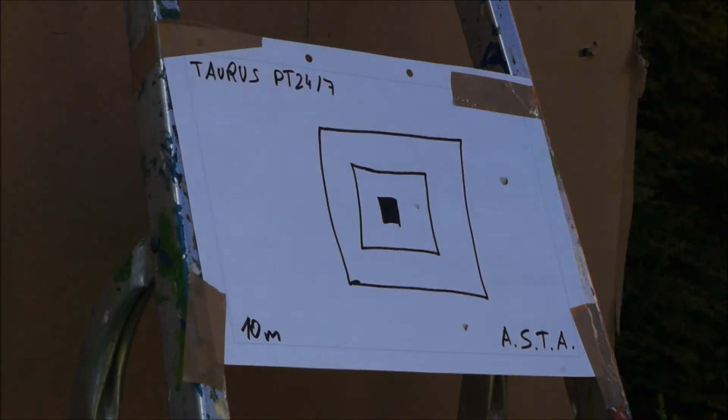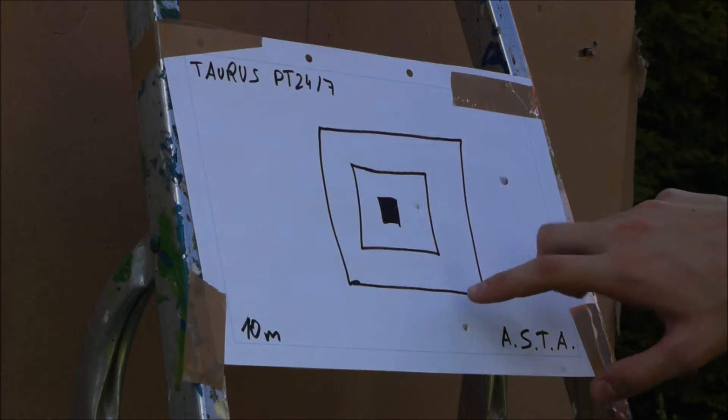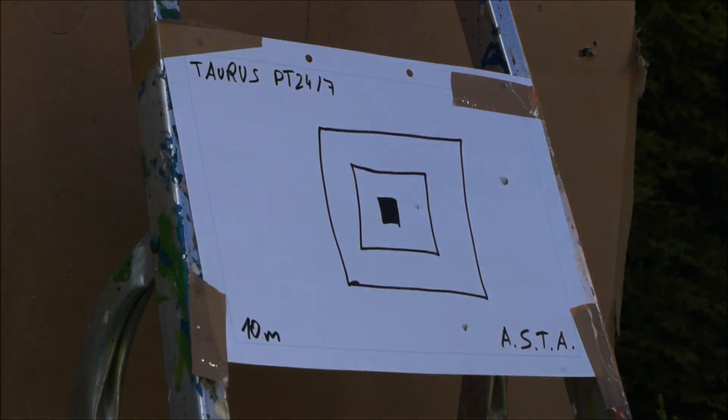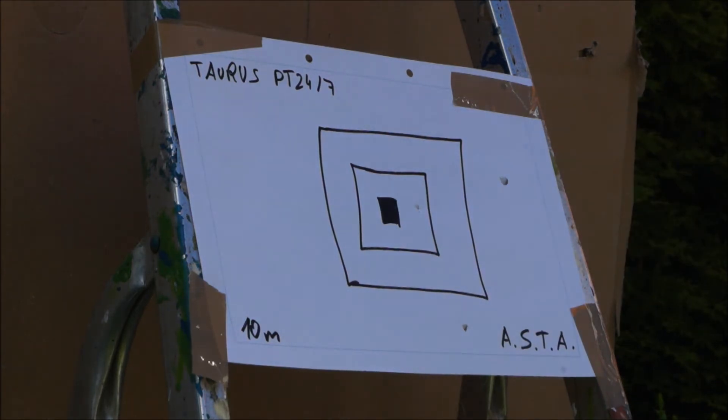Okay, that's now 5 shots. The first shot is over, the second shot is over, the third and fourth shot are outside — or this is the fourth shot — and the fifth shot here. There is none in the black hole, but it's half a good.